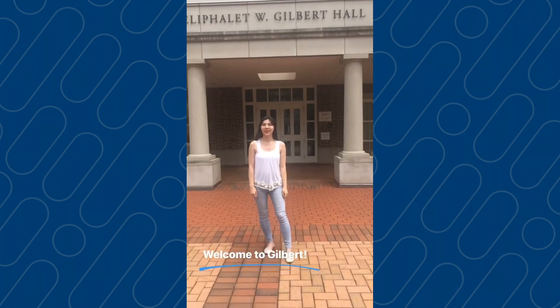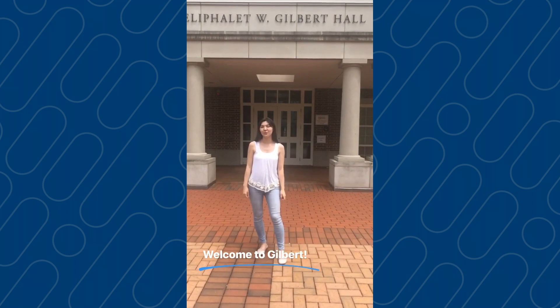Welcome to Gilbert Hall on East Campus. It's across from Reading Hall as well as Russell Dining Hall, and the ROTC program is next door.